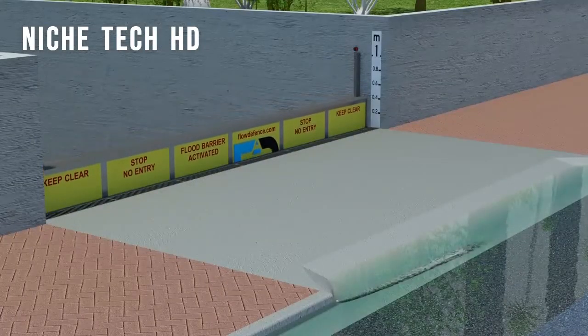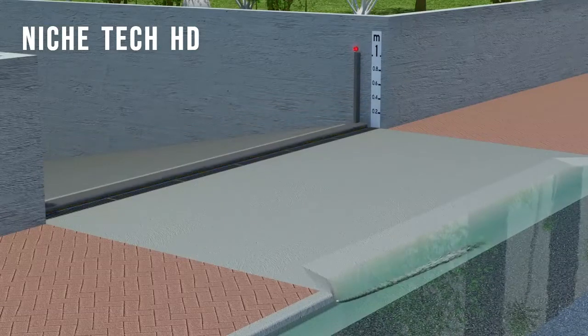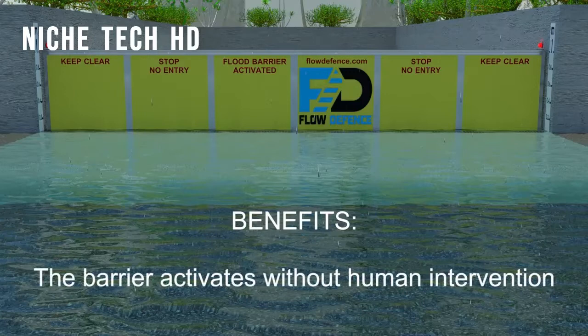Flow Defense products are passive flood barriers which require no manual intervention to activate. The flood barrier will rise into position automatically by intercepting flood water at the crest of the driveway or other ground surface, storing it in an underground channel before water can enter the underground car park.